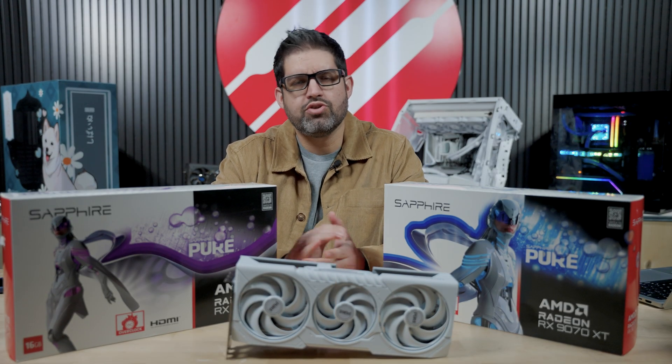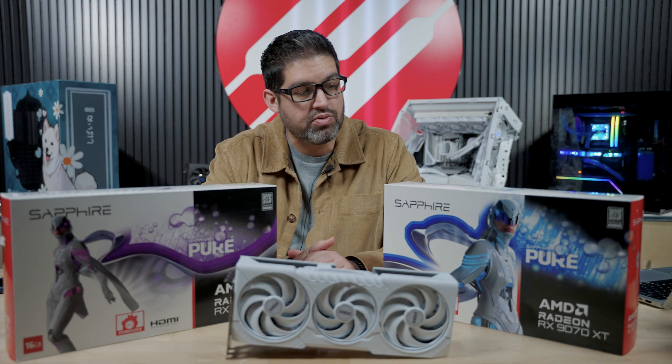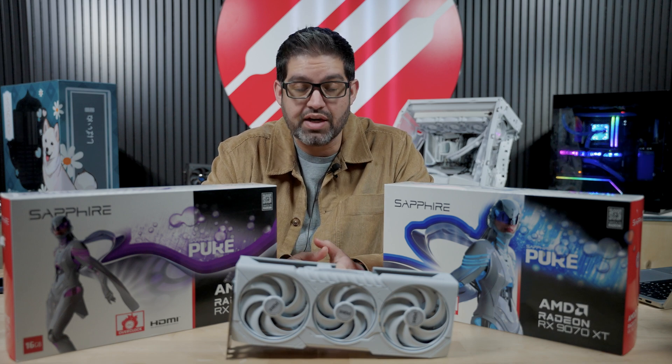I first want to start off by saying a huge shout out to Sapphire and AMD for allowing us to test these GPUs early before release. It really means a lot. I definitely had a lot of fun with these, and I can honestly tell you I was very surprised when it came to the results.